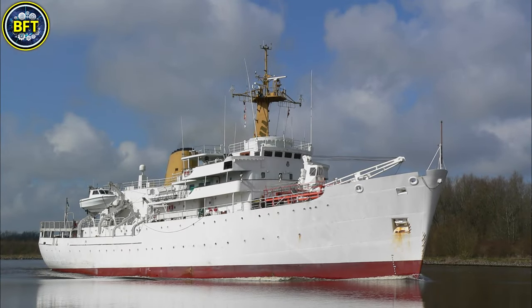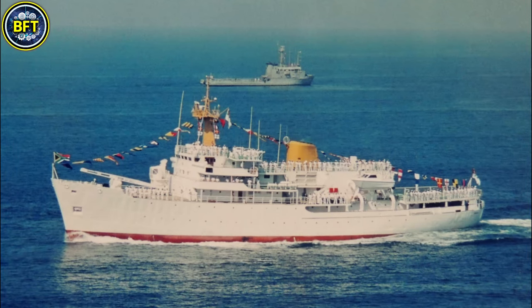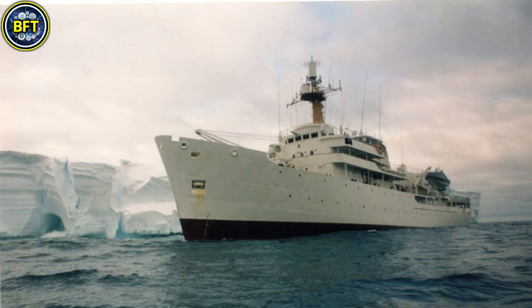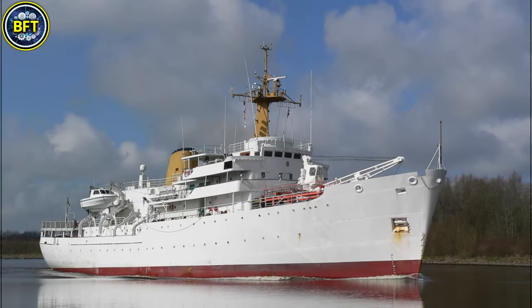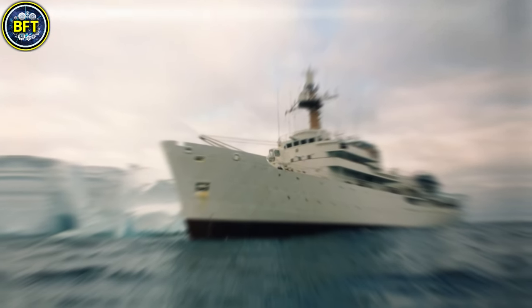Designed for research rather than combat, the SAS Protea is unarmed but equipped with a helipad and hangar, supporting small helicopters like the Wasp or Alouette. The crew includes 18 officers and 114 sailors. With its white hull, the ship is affectionately known as the White Lady and remains integral to South Africa's naval operations.